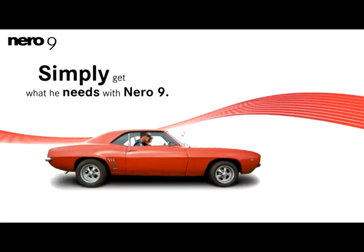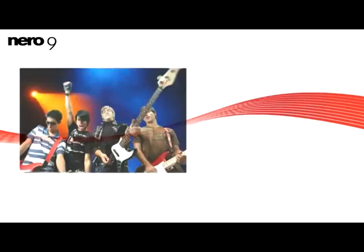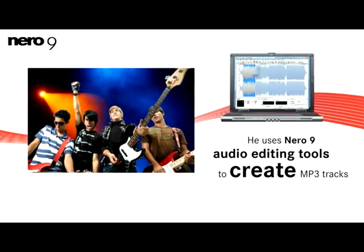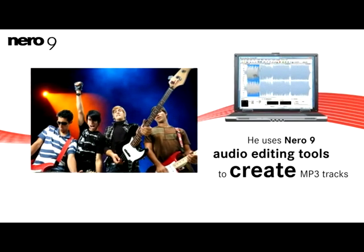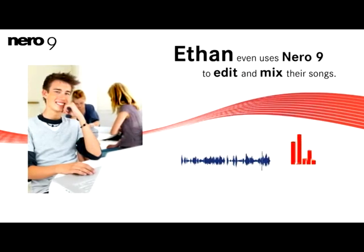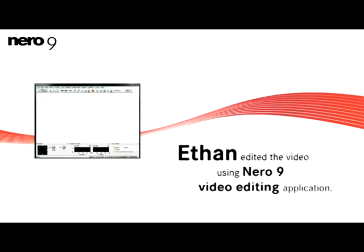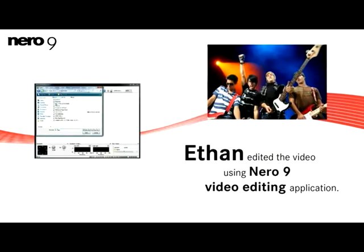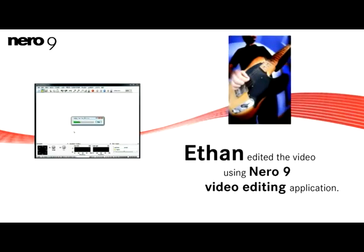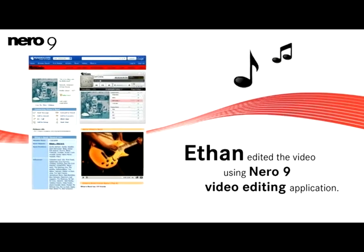He's able to simply get what he needs with Nero 9 and enjoy it on the go. Ethan started a garage band with his friends and uses Nero 9 audio editing tools to create MP3 tracks of their songs. Ethan even uses Nero 9 to edit and mix their songs as well as add cool sound effects. They even made a music video of their best song. Ethan edited the video using Nero 9's video editing application and uploaded it directly to his band's MySpace page for their fans to view.